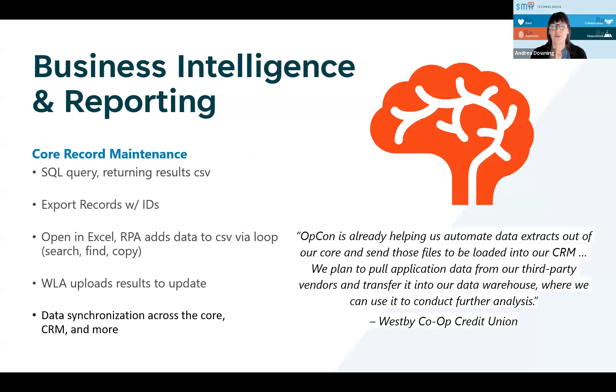Moving on to the one that everybody is really interested in — of course, BI and reporting. So being able to do core record maintenance. You mentioned some things along the way, but go ahead and elaborate on these different things and how we're helping with this.